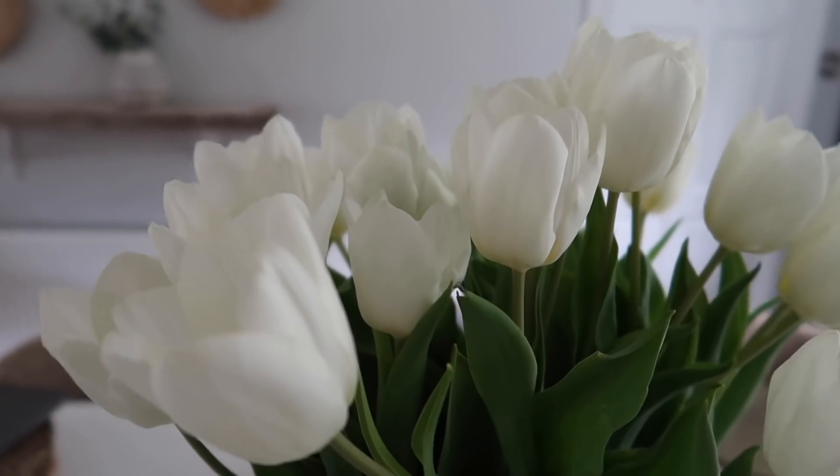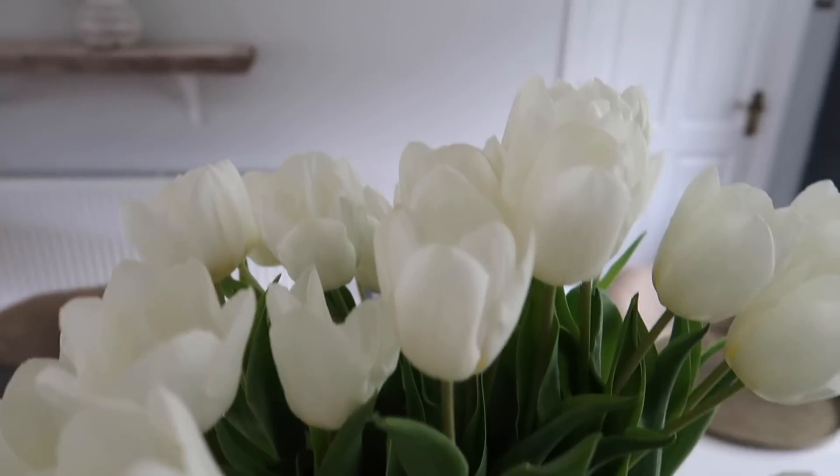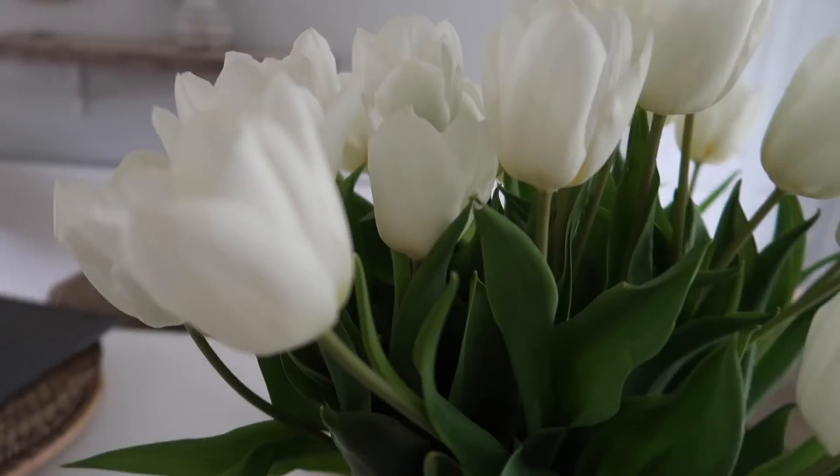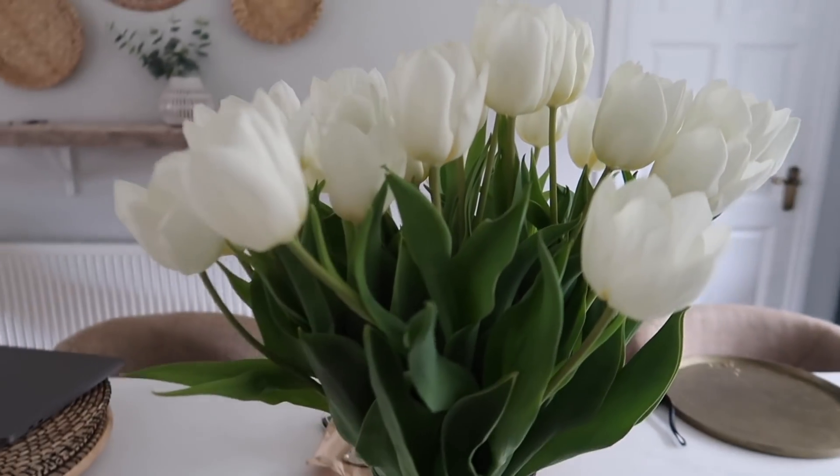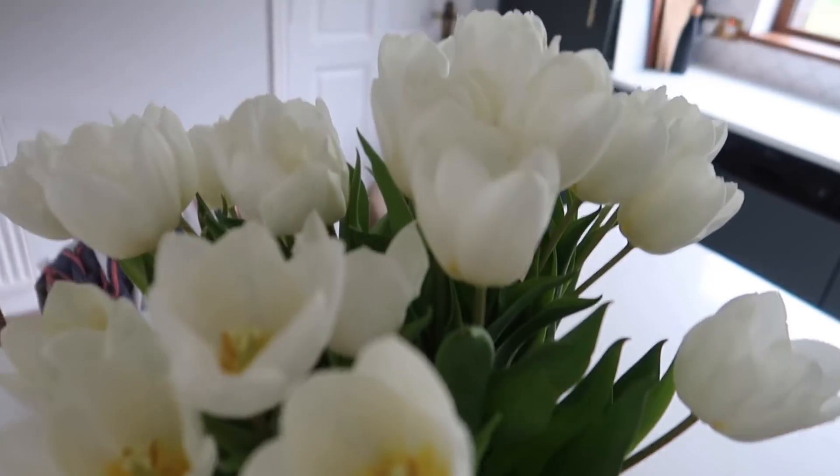How pretty are white tulips? I never was a fan of them, but lately especially in the kitchen, I love them for spring. They're definitely on their last couple of days because they're really blooming, but so pretty.